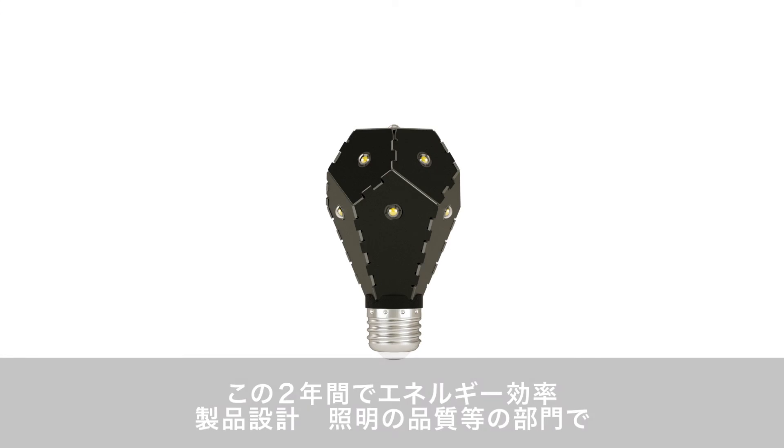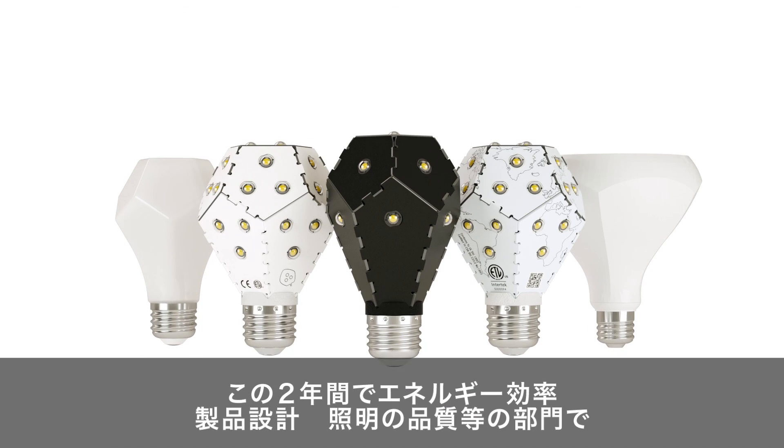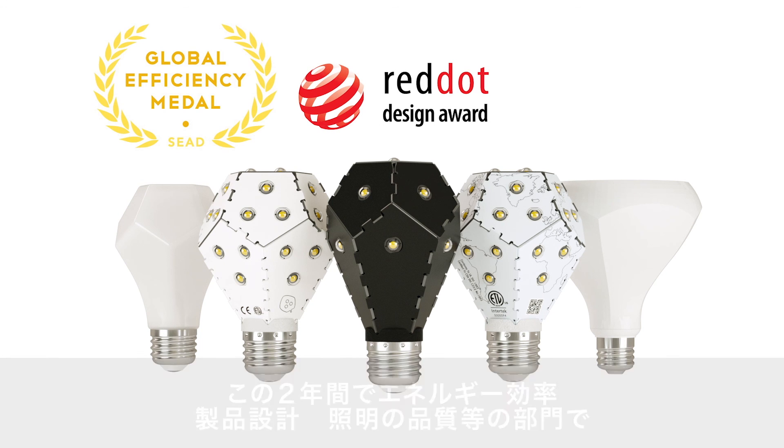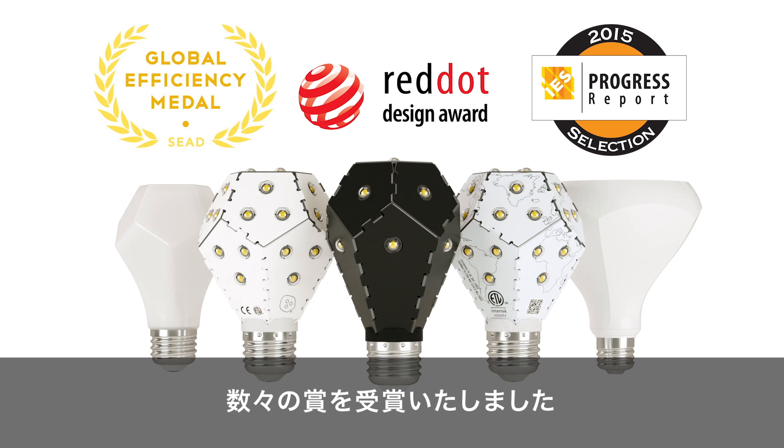In the two years that we've been around, we have won multiple awards in categories for energy efficiency, as well as product design and the light quality of the product.